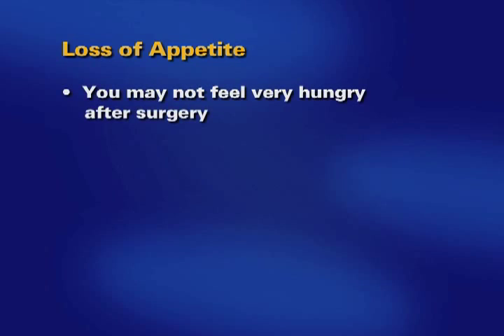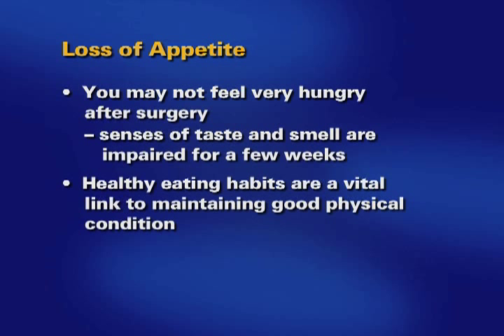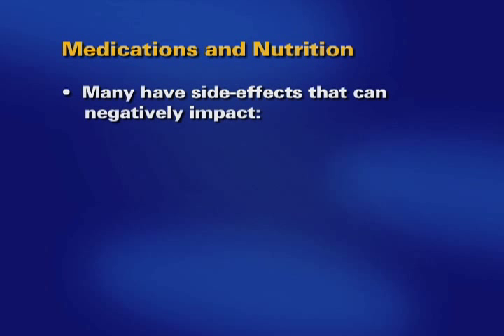You may not feel very hungry after surgery because your senses of taste and smell are somewhat impaired for a few weeks. After surgery, healthy eating habits are a vital link to maintaining good physical condition. Many of your post-transplant medications have side effects that can negatively impact your heart, liver, kidneys, and your weight.